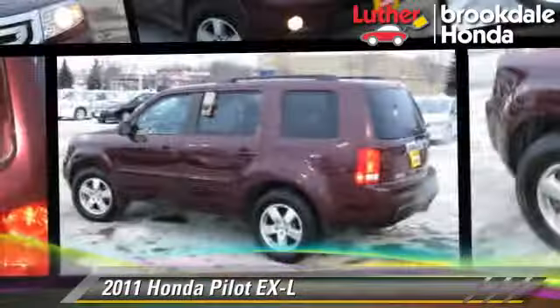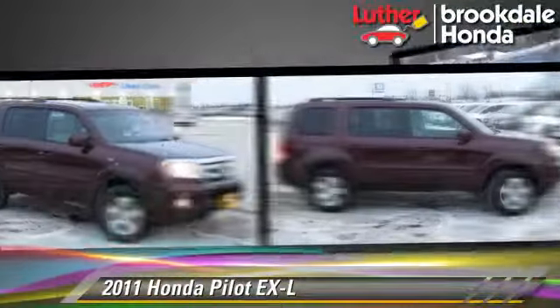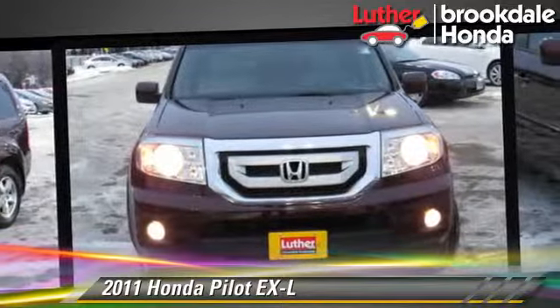The 2011 Honda Pilot EX-L, powered by a 3.5-liter V6 engine with a 5-speed automatic transmission. This vehicle has fewer than 50,000 miles on the odometer and gets up to 22 miles per gallon.